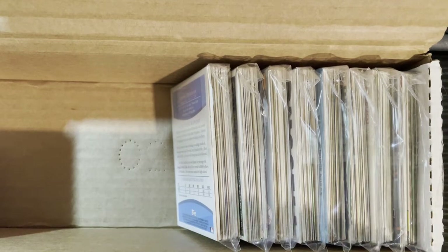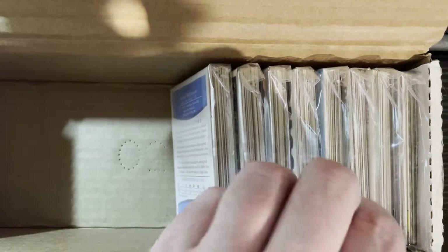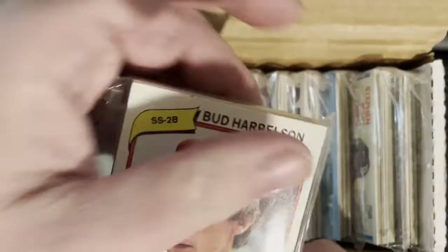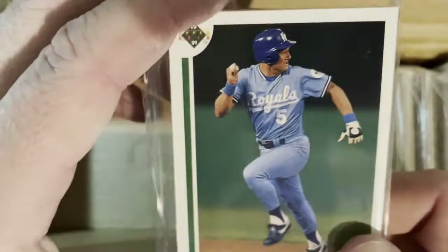Here comes pack number six first — one, two, three, four, five, six. Here is pack six. Boom — there is the first one. Bud Harrison from 1980 was the first card, and then we got George Bradford from the Royals.